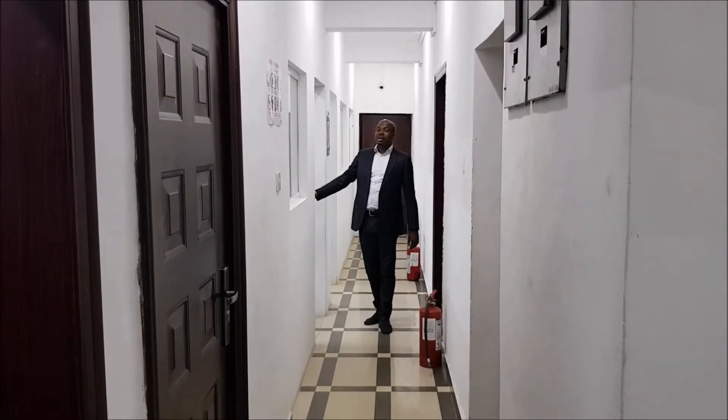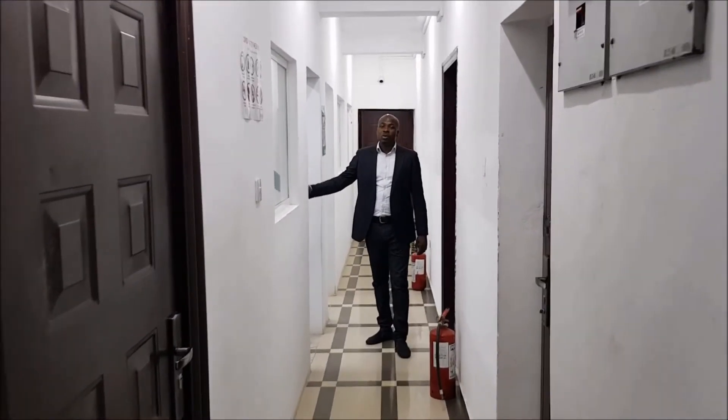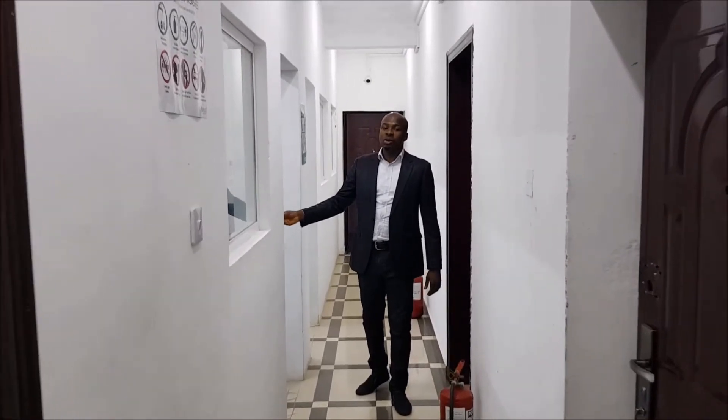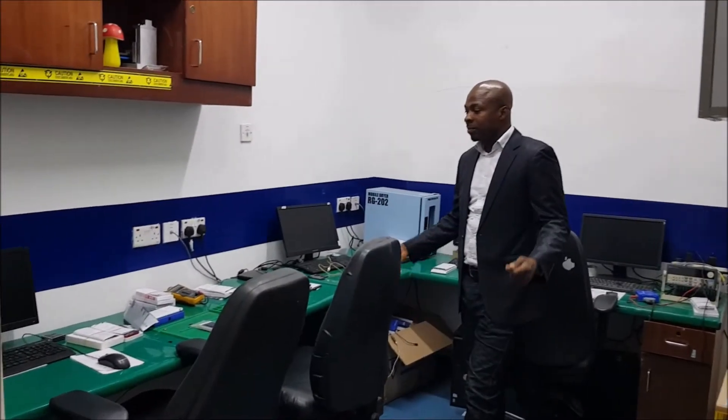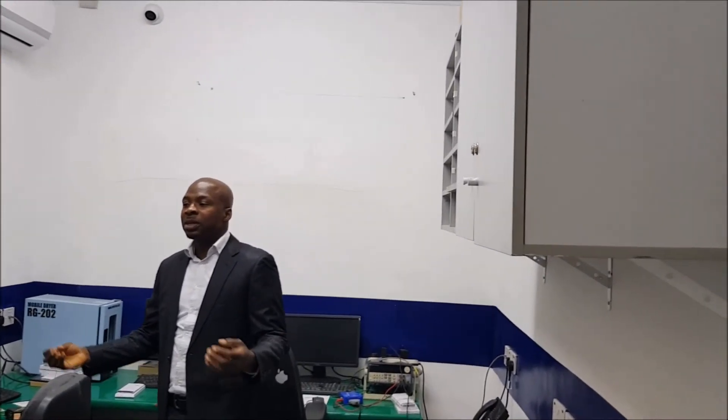This is our engineering room where Samsung phones and laptops are repaired. This is our Samsung repairing area, where Samsung laptops and phones are serviced.